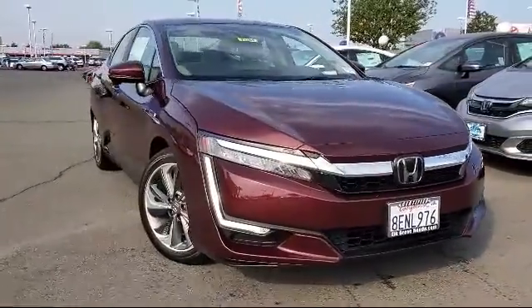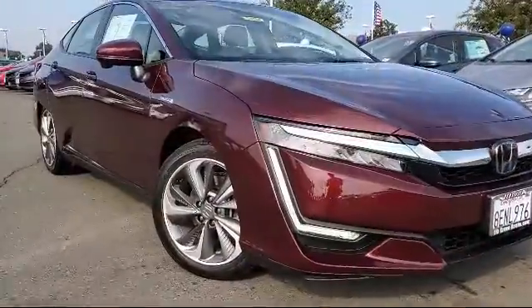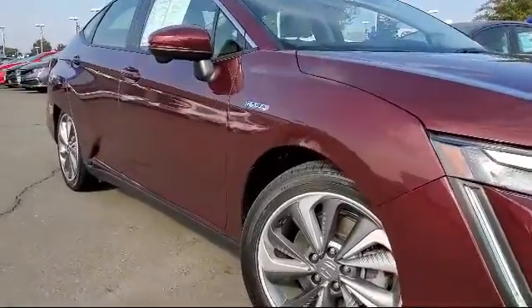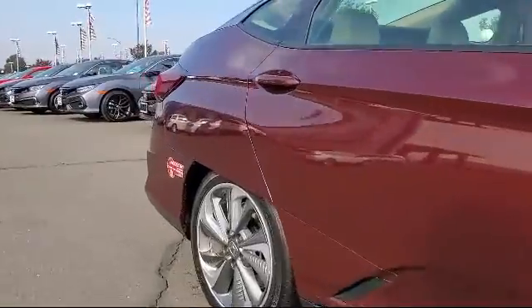It comes equipped with keyless entry, heated front seats, steering wheel controls, rear spoiler, rear view camera, tire pressure monitoring system, air conditioning, and an 8 speaker audio system.